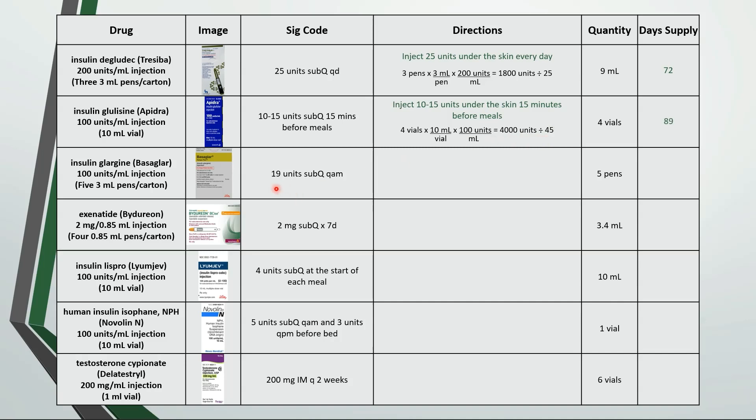This is inject 19 units under the skin every morning. 5 pens of Basaglar is 1,500 units divided by 19, which is about a 79 day supply.